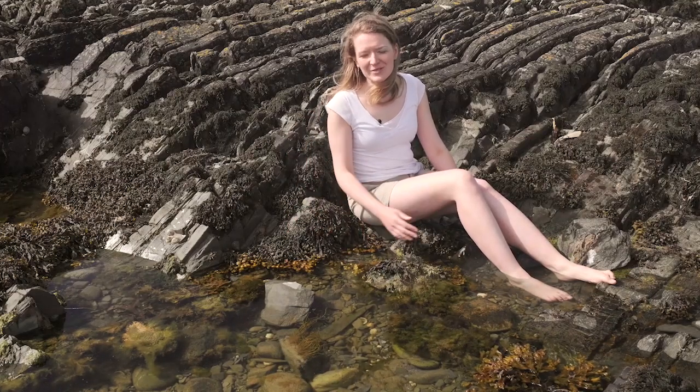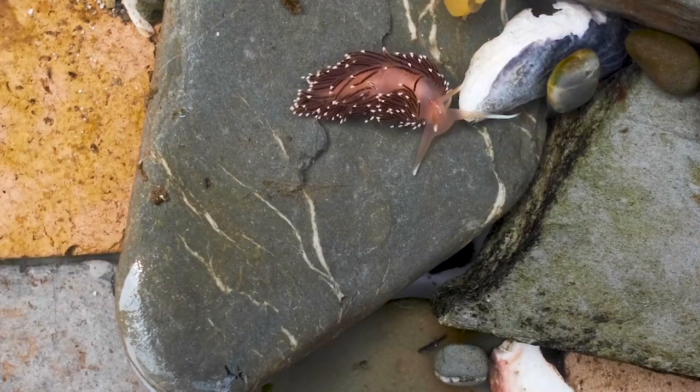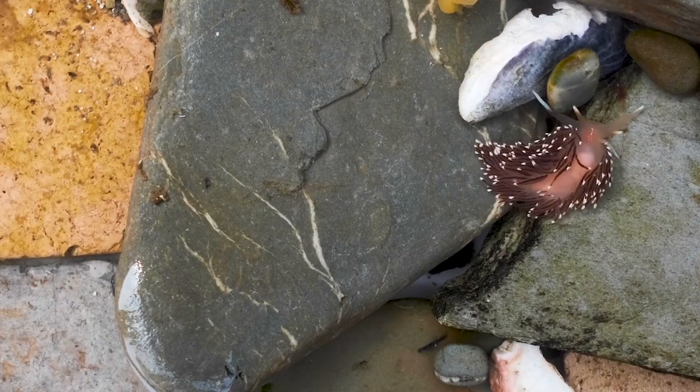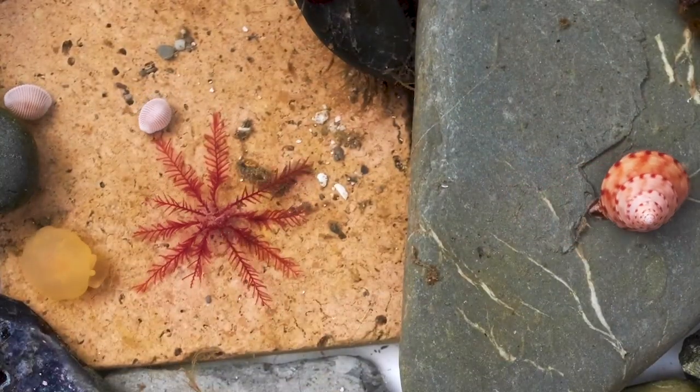Have you ever noticed just how colourful our rock pools can be? It's amazing how much life can flourish in such a small space. In this miniature ecosystem, we can find tiny predatory sea slugs, large grazing sea urchins and delicate, plankton-eating feather stars.